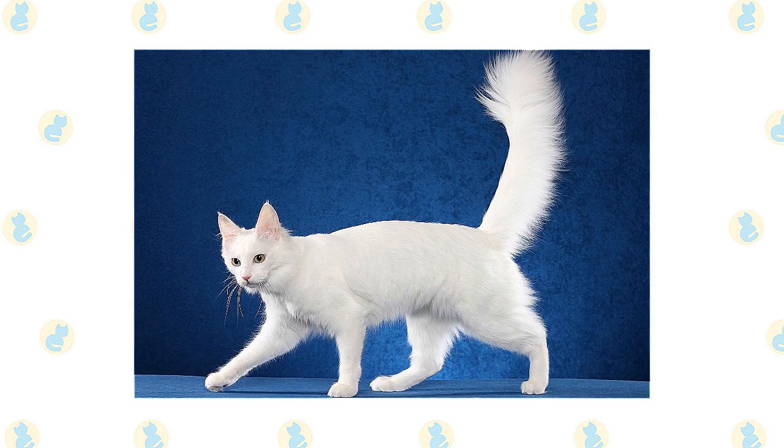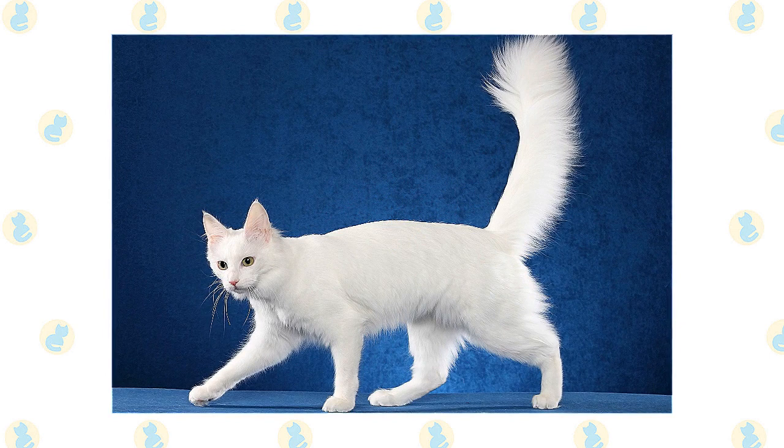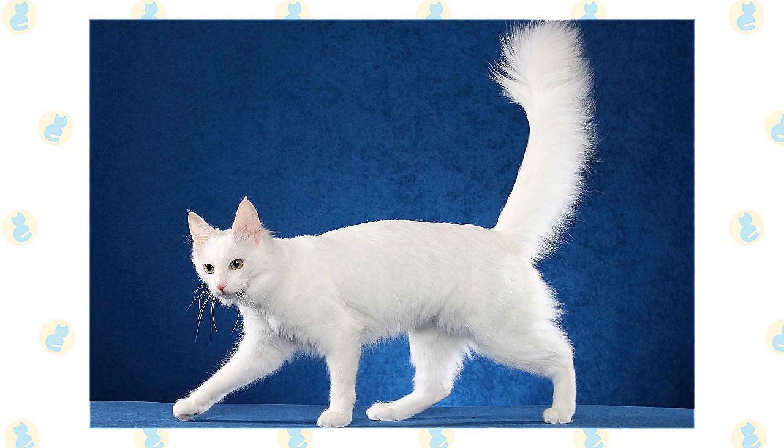Contributing to the cat's beauty is a small to medium-sized wedge-shaped head with large ears that sit high on the head and are tufted with fur, and large almond-shaped eyes that slant slightly upward. The eyes can be blue, green, gold, amber, or odd.